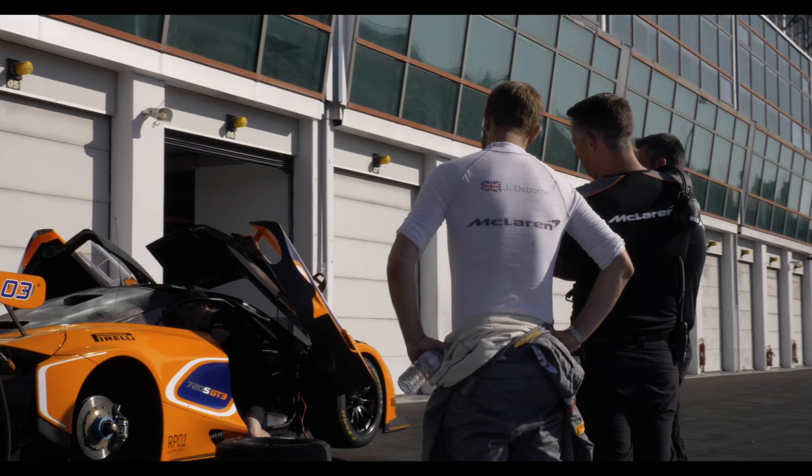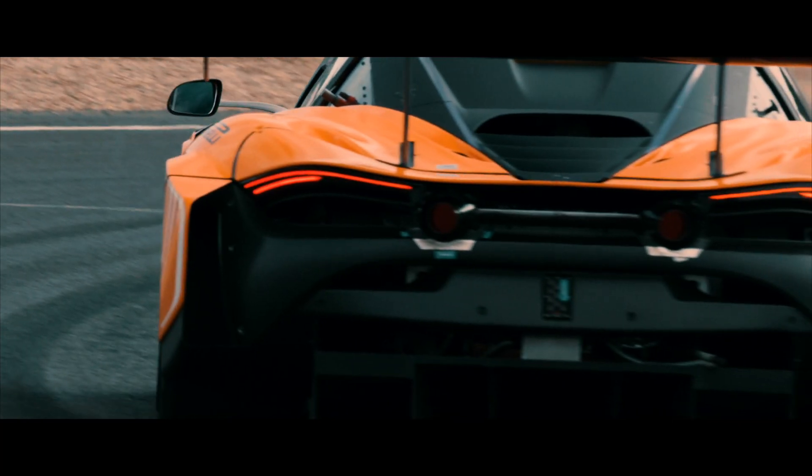The benefits of us being able to use the carbon fibre monocoque are fourfold: we've got the benefit of the low weight, low centre of gravity, very high stiffness, and also the safety of the monocage itself.